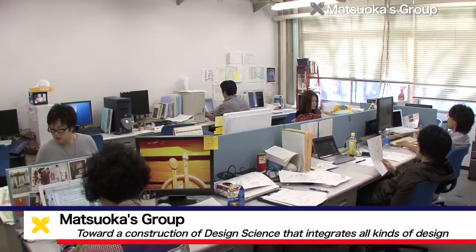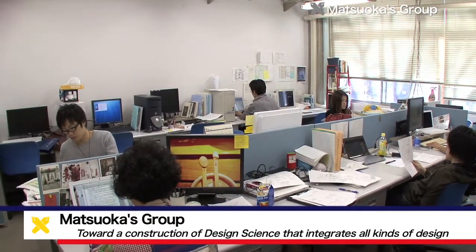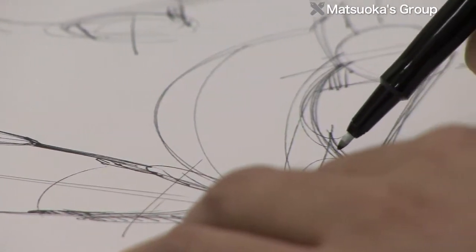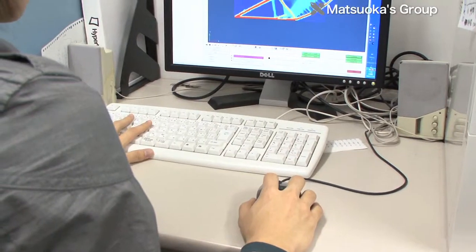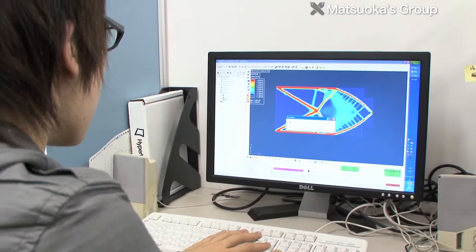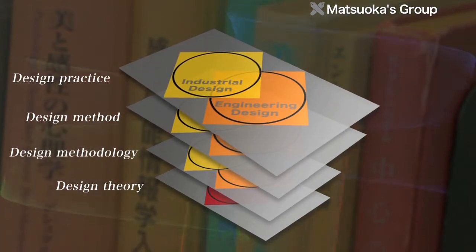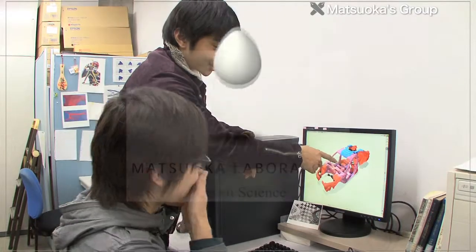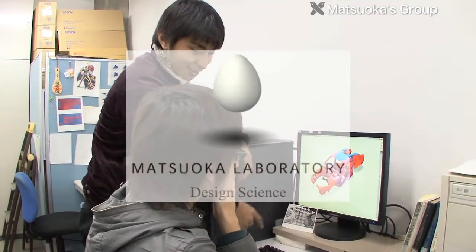The Matsuoka Laboratory does research on theories and methodologies to integrate two types of design: industrial design and engineering design. Because the two types of design don't have a common foundation, it's difficult to share information and coordinate between them. To solve this problem, the Matsuoka Lab aims to create design science, which could serve as a foundation for all kinds of design, including industrial and engineering design, and enable them to be integrated.